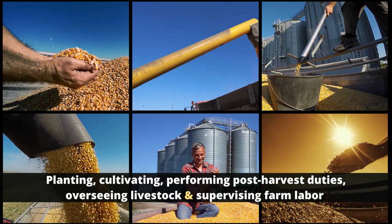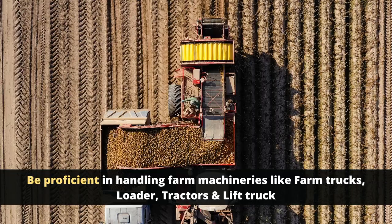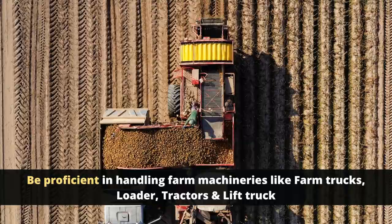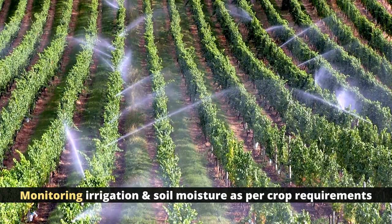Responsibilities include planting, cultivating, performing post-harvest duties, overseeing livestock, and supervising farm labor depending on the type of farm. You should be proficient in handling farm machinery like farm trucks, loaders, tractors, and lift trucks. You will also be required to monitor irrigation and soil moisture as per crop requirements.